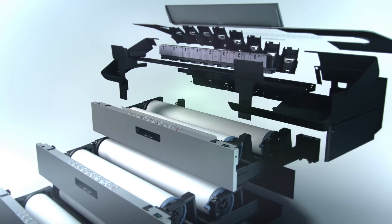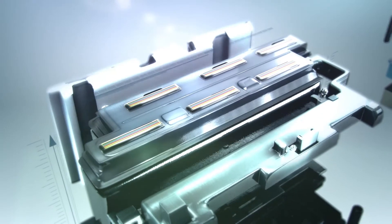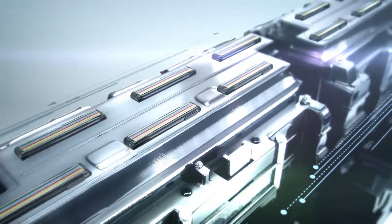Why do HP PageWide printers use less electricity? Primarily because there is no fuser element to heat in order to print, and the stationary printhead means fewer moving parts.